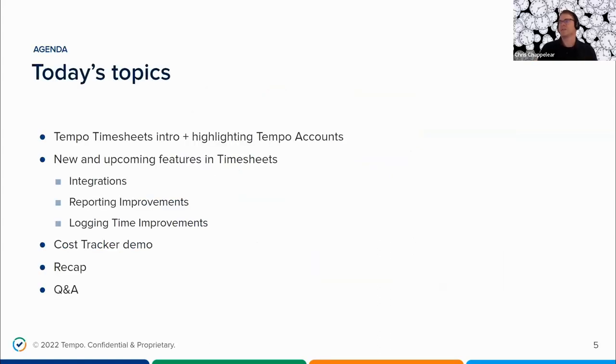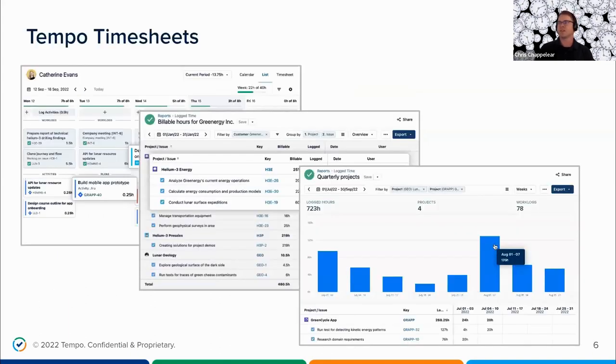Thank you, Amy. I'm Chris Chapelier, the product marketing manager at Tempo for the Tempo product line. Today's webinar will consist of two main parts: one will be to talk about Timesheets and the new functionality available to Timesheets customers, and the other is to showcase a very valuable solution from Tempo that monitors the financial health of JIRA projects by tracking costs and budgets, known as Cost Tracker. Let's dive into the solution that we all know and love — Tempo Timesheets.